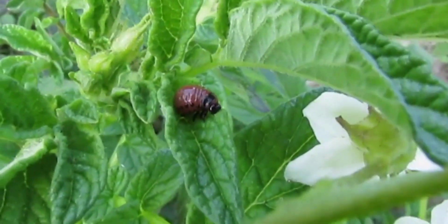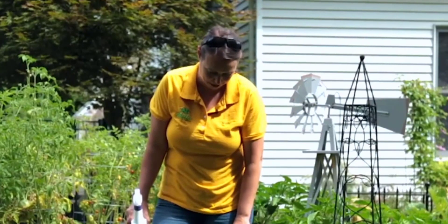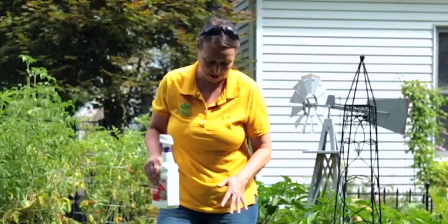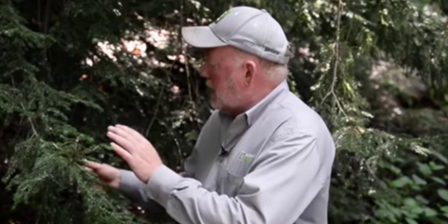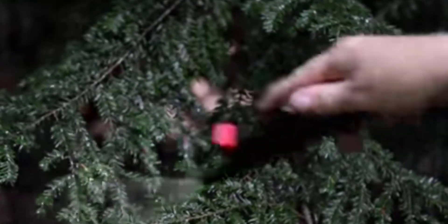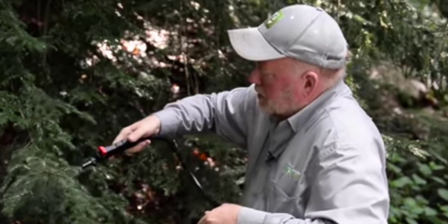Today we're going to talk about the five garden bugs that we hate the most. We're going to help you identify them and talk a little bit about how we're trying to control the population. Here is a Colorado potato beetle larvae munching away on some of my potato plants. I wanted to show you Captain Jack's Dead Bug Brew. We've had a mild winter, lots of rain, and a lot of pests are exploding — we're going to suffocate these insects by spraying them, and this will probably need to be done once every couple of weeks.